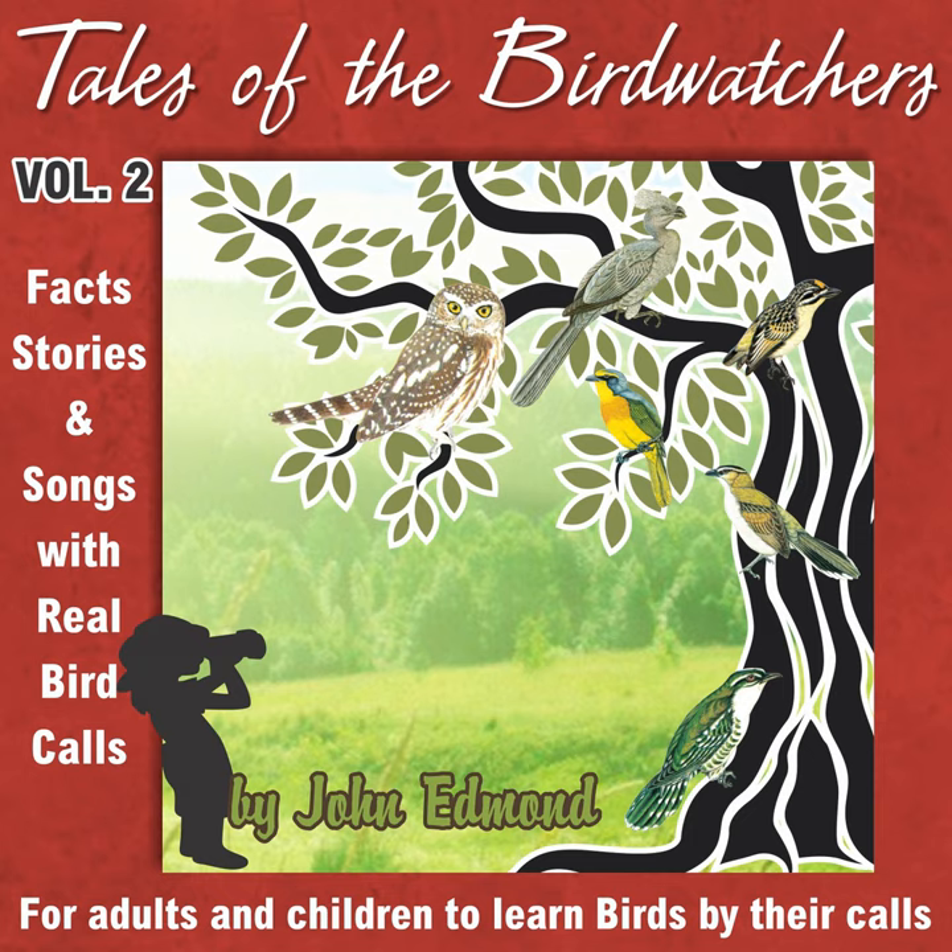These birds eat mostly insects and berries and are particularly fond of mistletoe berries. They are actually known as mistletoe distributors. Now the mistletoe has an interesting history. It is a plant that grows on another plant — a parasite. It gets its name from an ancient Anglo-Saxon word: mistel meaning droppings and tum meaning branch, later corrupted to toe. Mistletoe.